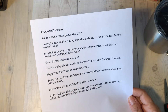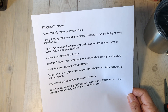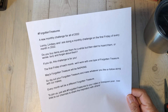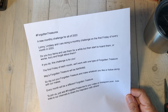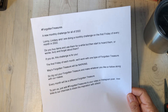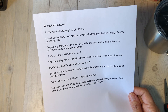This, as you may or may not know, is a monthly challenge that Lonnie, Lindsay, and I are doing. It'll be the first Friday of every month, and it's basically pulling out those forgotten things that maybe you've hoarded or got buried and forgot about. Or if you're like me, I'll use something quite a bit and then get tired of it and put it away or maybe it gets buried and forgotten. Hence, Forgotten Treasures.